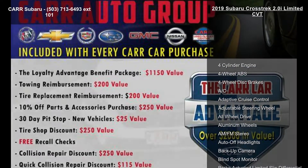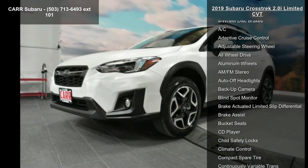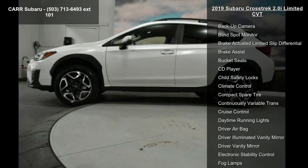This vehicle's top features include a 4-cylinder engine, 4-wheel ABS, 4-wheel disc brakes, AC, adaptive cruise control, adjustable steering wheel, and all-wheel drive.